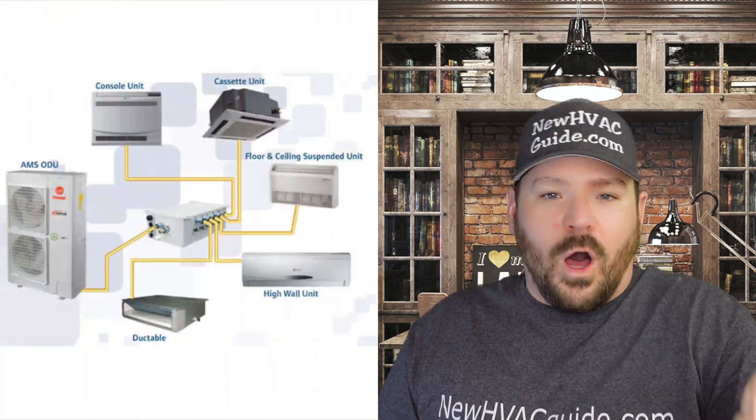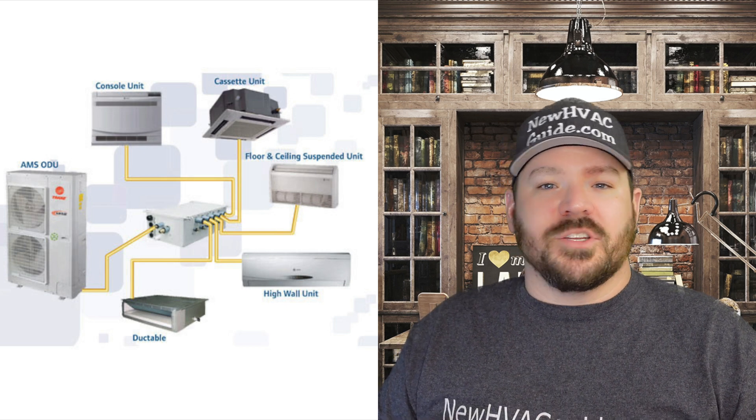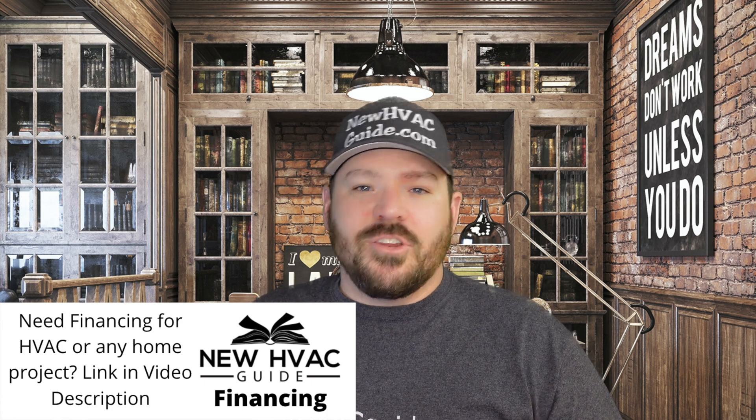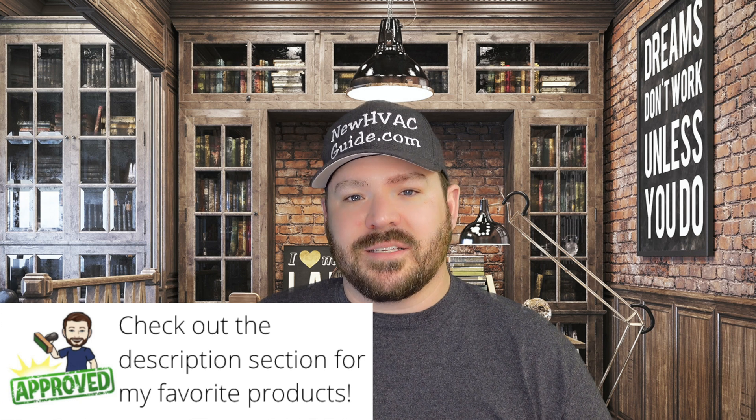What if you have zoning? A boiler with a thermostat in each zone, a heat pump system with multiple zones and dampers, or a mini split system with a wall unit in one room, a floor mount in another, and a ducted mini split elsewhere — all controlled by one outdoor unit? The question is: can you have WiFi capability and control it from your phone or computer? I would say 90% of the time the answer is yes.